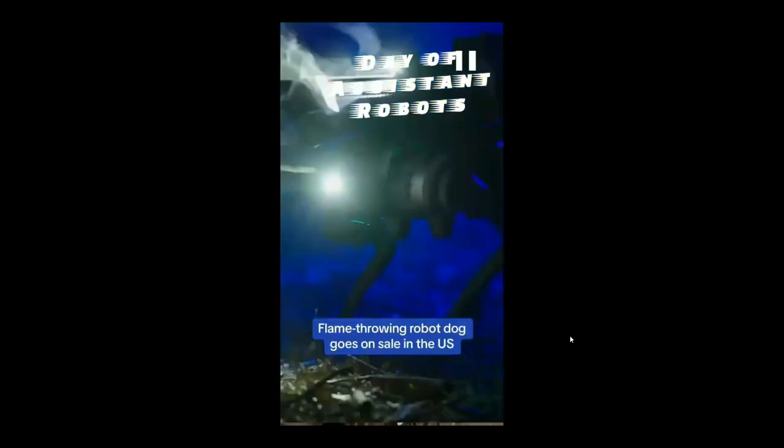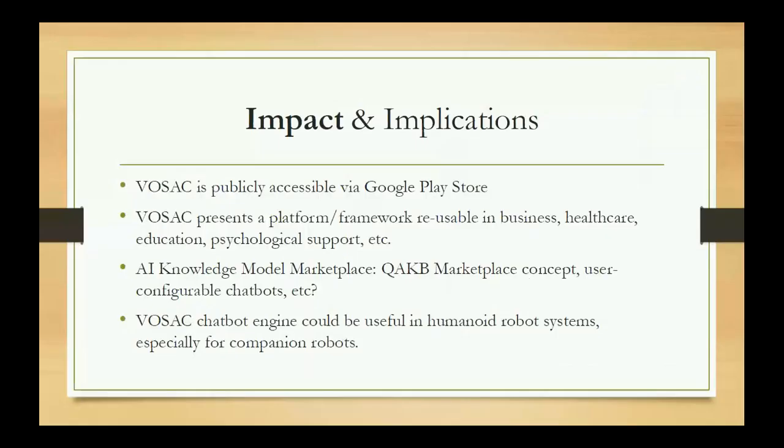Regarding impact and implications: the chatbot is already in the public domain and accessible via the Google Play Store. It presents a platform or framework that businesses and entities can reuse for healthcare, education, psychological support, and other applications. There is already an AI knowledge model marketplace set up, accessible within the app. The VOSAC chatbot engine, while currently deployed via smartphone, can in principle be loaded onto any robot chassis that supports running an Android payload, enabling voice interaction to augment such robots.